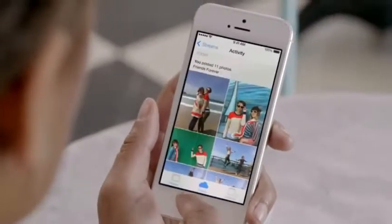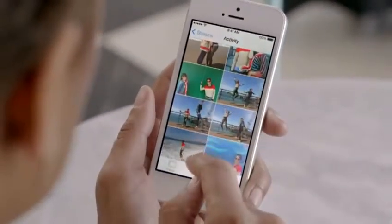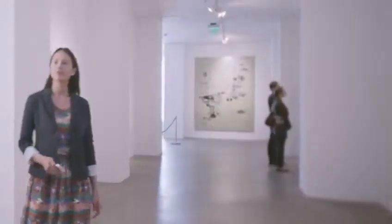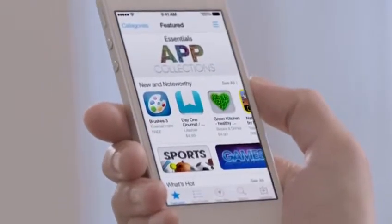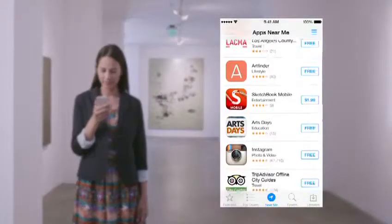And now, with iCloud photo sharing, friends and family can contribute their own photos and videos to your shared albums. With over 800,000 apps, the App Store is the world's largest app marketplace. iOS 7 now features Popular Near Me, a new way to find a curated collection of apps based on your current location.